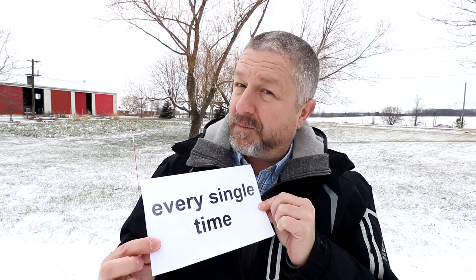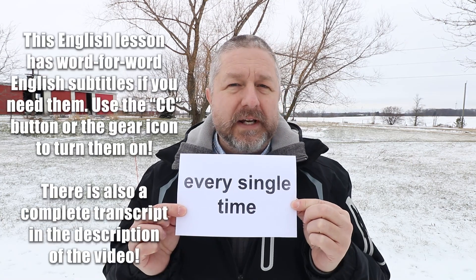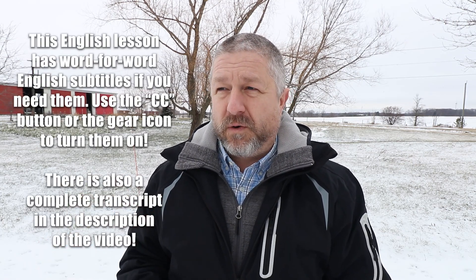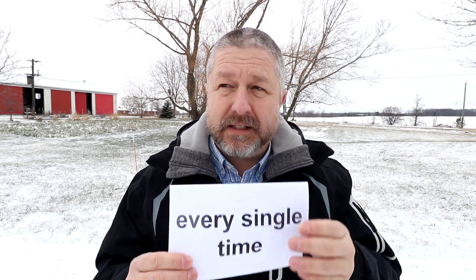In this English lesson, I wanted to help you learn the English phrase 'every single time.' When we use the phrase 'every single time,' we're referring to something that happens over and over again. And we add the word 'single' when we talk about it to emphasize it.